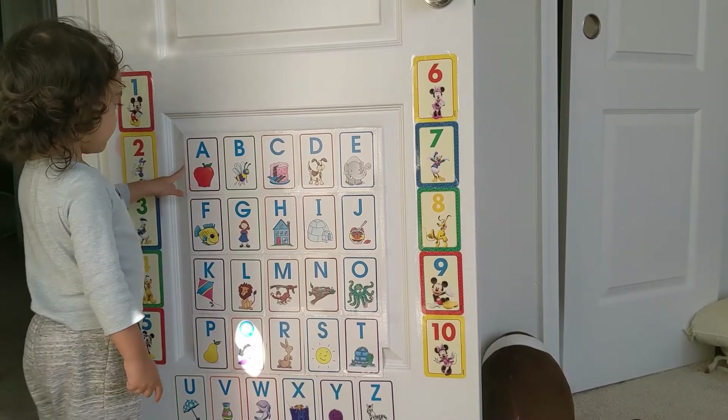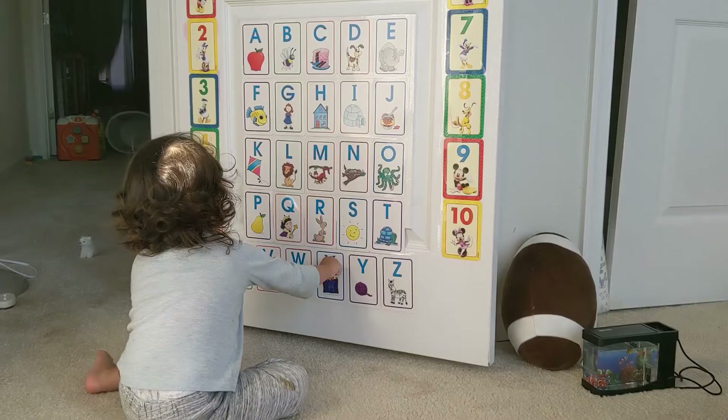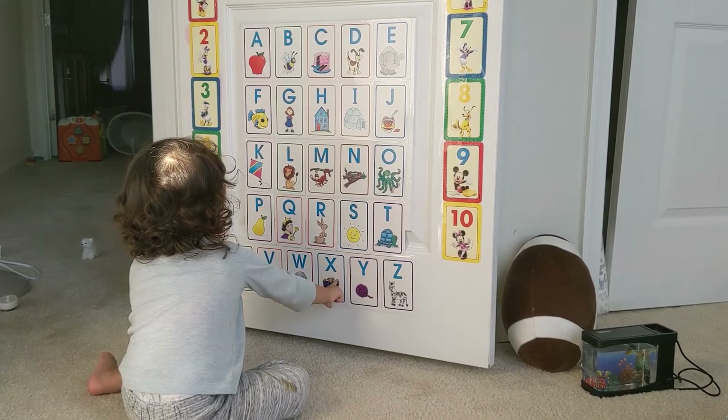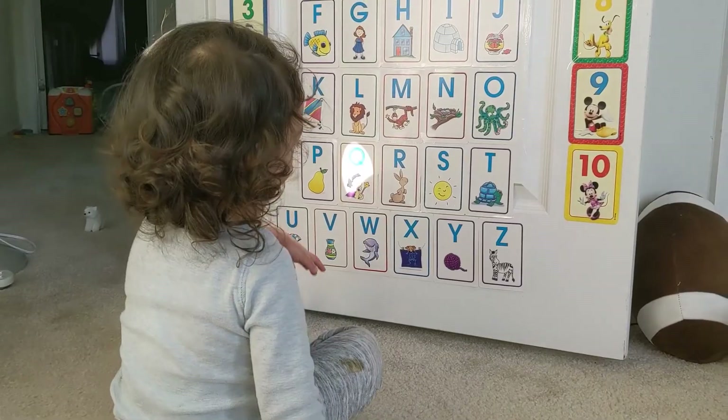It is A — good — apple. What letter is that? X — good job. S — good job.